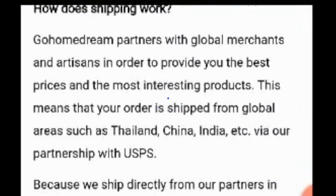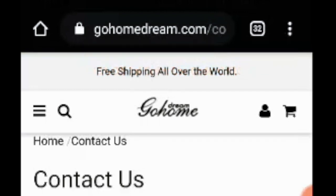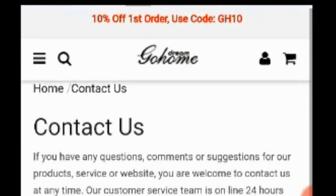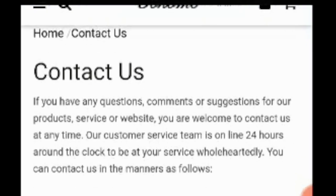You also get to know about the shipping procedure — 7 to 12 business days to arrive at your place. Then you will have the customer service contact section. Basically, you can contact the website 24 hours around the clock. You can also email at service013 at manynice.com — they are available 24 hours.